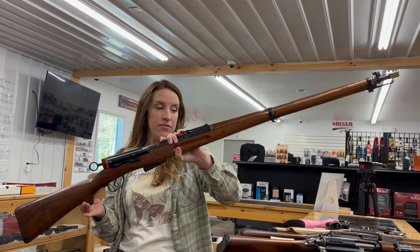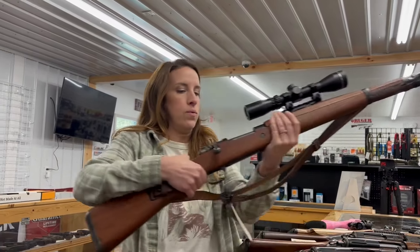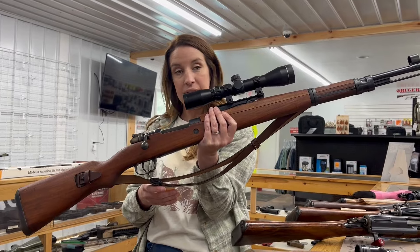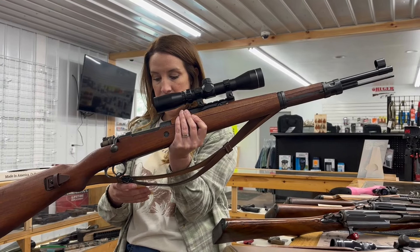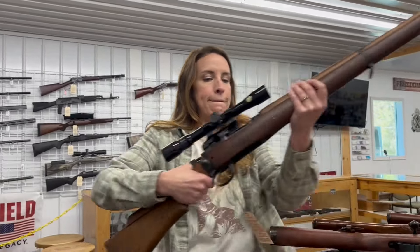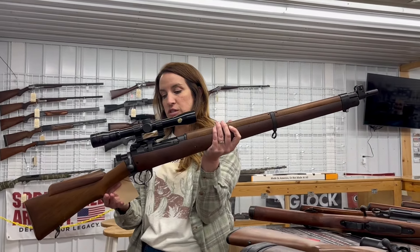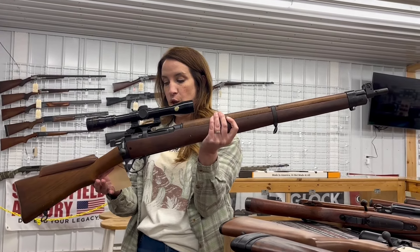This Swiss 1911 is a 7.5x55, 23.3 inch barrel — consignment at $475. We also have a Yugo M48, eight millimeter, 24 inch barrel — comes with the rear sight and scope box — $650, consignment. We have an Enfield Number Four Mark Two, 303 British, bolt action, 25 inch barrel with rear sight, no mag — $500 cash consignment.